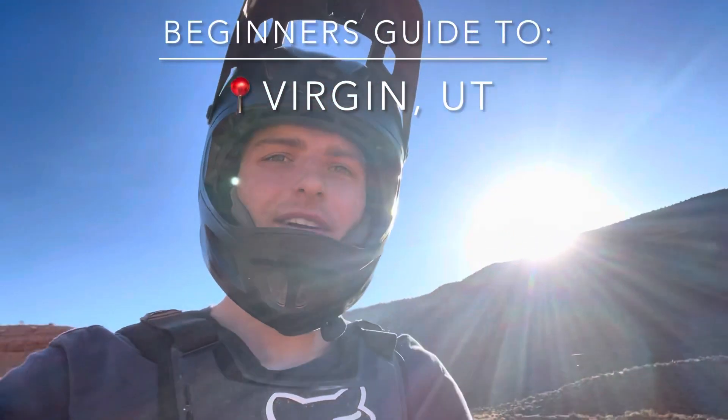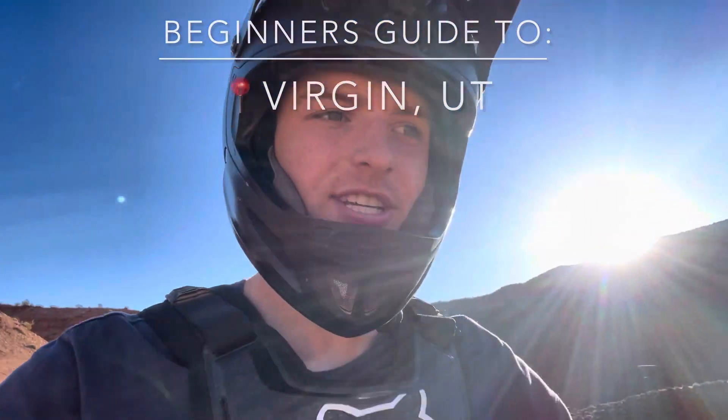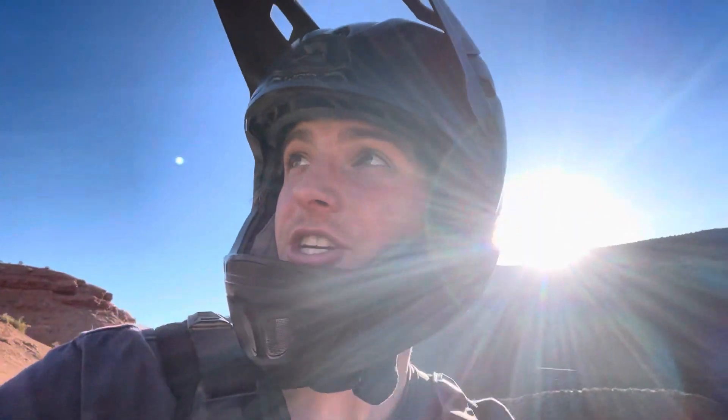How's it going everyone? Today we're out here at the OG Red Bull Rampage site and we're going to switch it up a little bit today. Instead of doing the gnarly ridges you guys are used to seeing, we're actually going to ride some of the beginner ridges and then you can get a feel for what it's like on your first ride out here in Virgin.